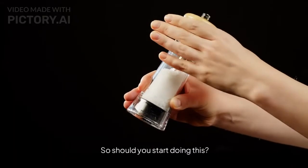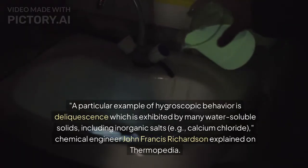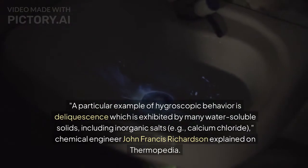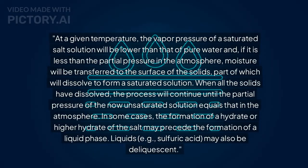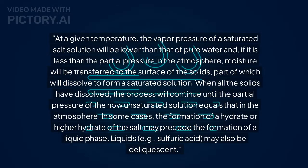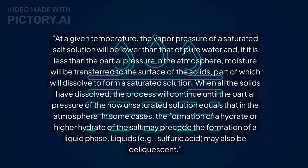So should you start doing this? It is true that salt can remove moisture from the air. A particular example of hygroscopic behavior is deliquescence, which is exhibited by many water-soluble solids, including inorganic salts — e.g., calcium chloride — chemical engineer John Francis Richardson explained on Thermopedia. At a given temperature, the vapor pressure of a saturated salt solution will be lower than that of pure water, and if it is less than the partial pressure in the atmosphere, moisture will be transferred to the surface of the solids, part of which will dissolve to form a saturated solution. When all the solids have dissolved, the process will continue until the partial pressure of the now unsaturated solution equals that in the atmosphere. In some cases, the formation of a hydrate or higher hydrate of the salt may precede the formation of a liquid phase. Liquids, e.g., sulfuric acid, may also be deliquescent.